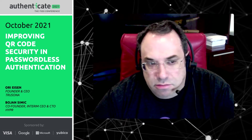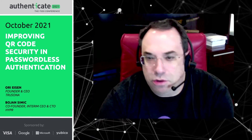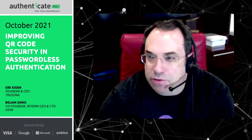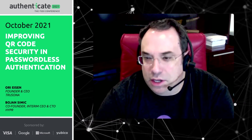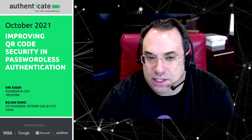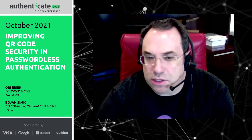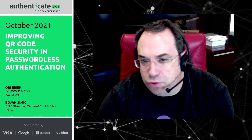In the last year and a half, QR codes have become more popular and more prominent — not because we want them to. Most of you who go to a restaurant now probably read the menu by simply pointing your camera at a QR code, which opens it in a browser. We can now deploy the same kind of simplicity and usability in passwordless authentication without necessarily using proprietary software.